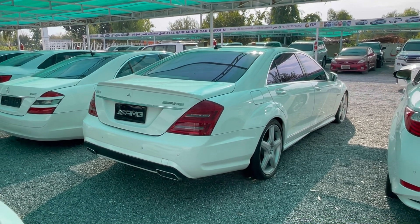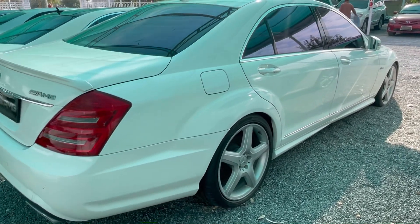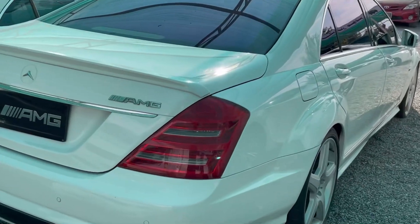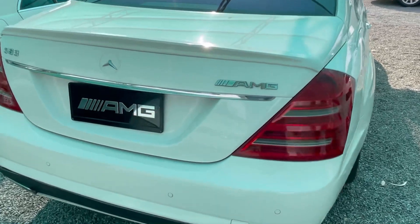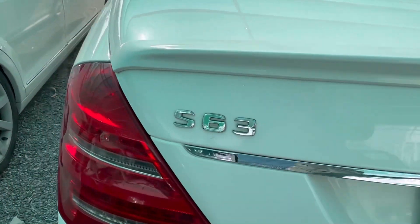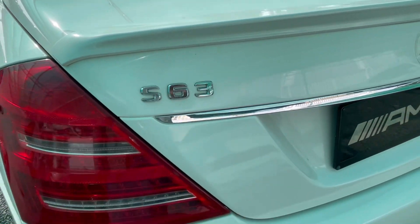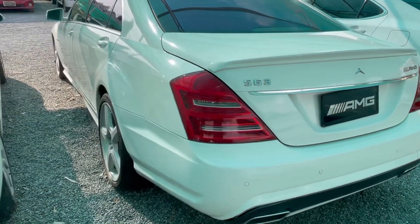We are at a hotel in Nangarhar with this car. For those who want to buy the car and see it from all sides, we will tell you about it and talk about some of its features. I will show you the AMG — AMG is a very special car. This is the S63. This is the rear bumper.